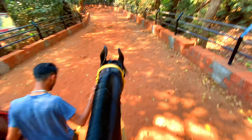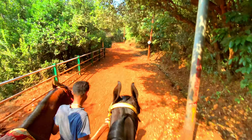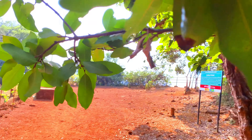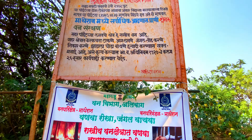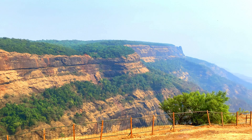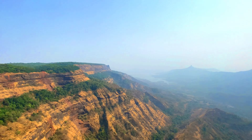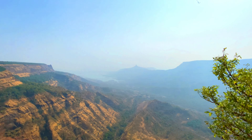Our last point is the famous Louisa Point. To visit this point, I suggest you prefer a horse ride as it will be worth riding through the beautiful jungle road, and you will definitely not want to exhaust your energy before reaching this amazing point. This point provides a panoramic view — the sky full of clouds will make you feel as if you are in it, and you can literally spend hours sitting here and enjoying the view.